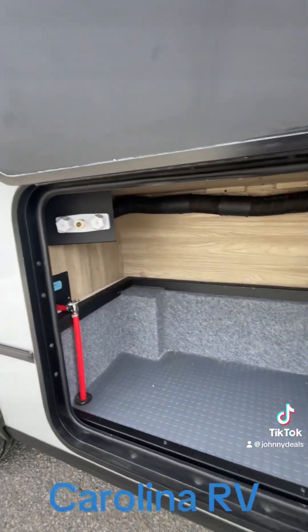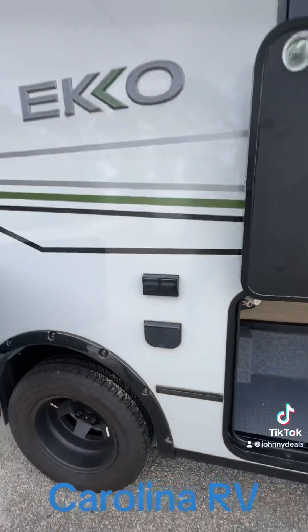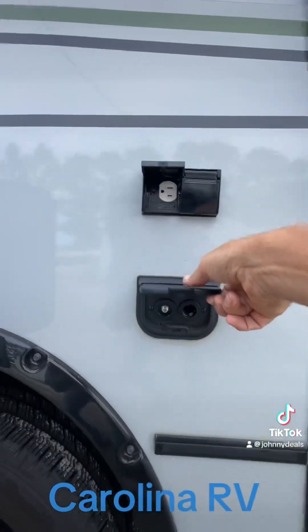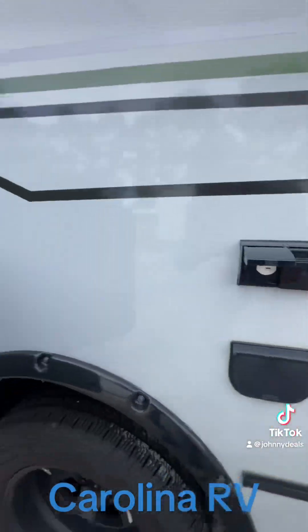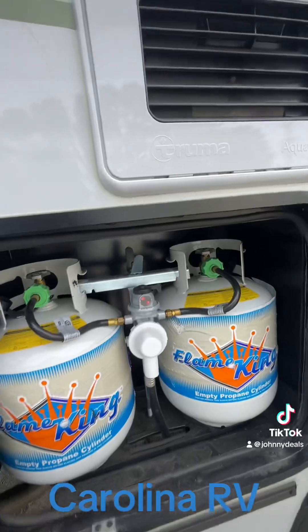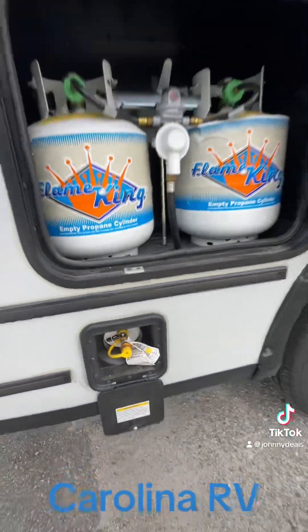There's a storage bin here. I've got a hot/cold faucet, an outlet, a 12-volt outlet, and a coax cable. There are removable 20-pound propane cylinders and a quick disconnect — great for paying for a grill or something like that.